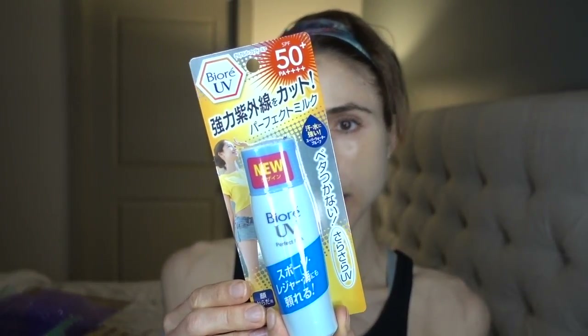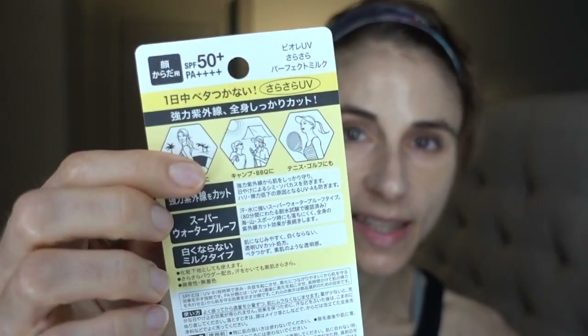Also from Biore, they sent me the Perfect Milk — I think this is more of a milky, creamy formula. It gets a PA 4+ and SPF 50+, so that's quite good. And they also threw in a Skin Food Tomato Jelly Lip Tint — I don't know how compliant I'll be with that tomato lip look, but it was sweet to include.